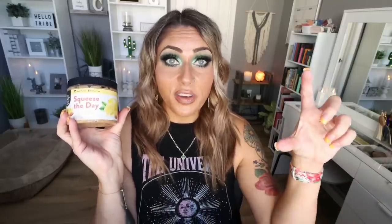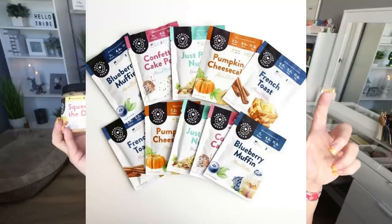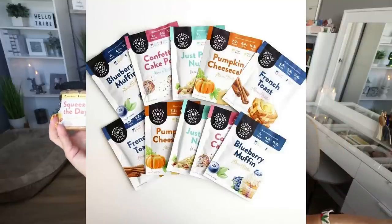I can't recommend all of the American Dream nut butter enough. They just released individual serving little squeeze packs that you can take on the go. I ordered several of all of them because I have lots of trips coming up — they're great for kids' lunches, your lunch, travel, keep in your purse. I'll link American Dream nut butter down below with 10% off.